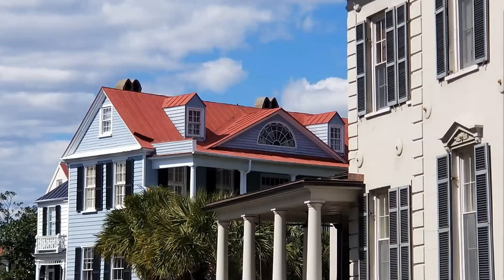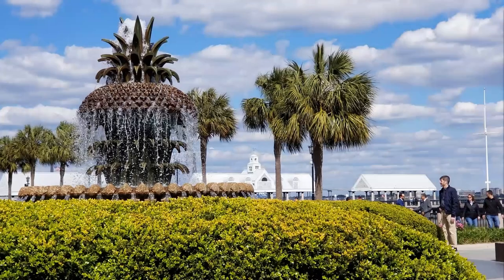It's nice to stroll along the harbor front. On the Cooper River is a lovely waterfront park where you'll see the pineapple fountain, which is sort of a symbol and landmark of the city. The pineapple is a well-known symbol of hospitality. So this is a nice photo opportunity for tourists, but it's a very nice place to stroll along the harbor front.